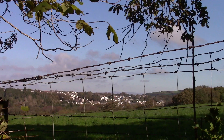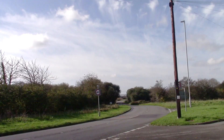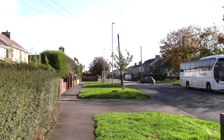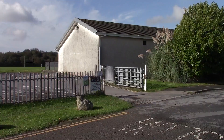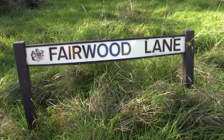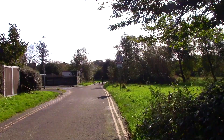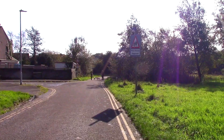Here we are at Upper Killay. You can probably hear the noise from the cattle grid on the main South Gower Road. This is Upper Killay Recreational Hall.